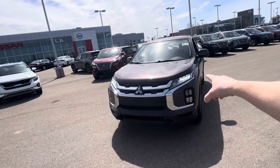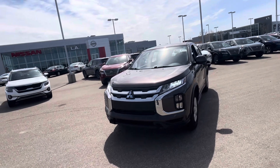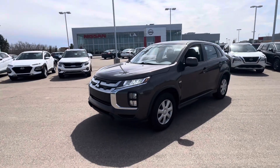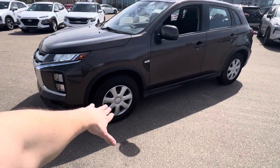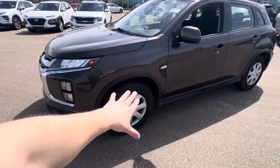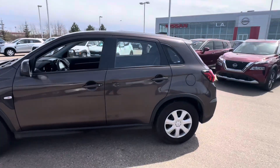On your front end, you've got LED daytime running lights, high and low beams, as well as your signal lights on the corner of the bumper there. Coming around to the side, you've got 16-inch tires — very cheap to replace if you ever need to. And this one is in a beautiful brown color.